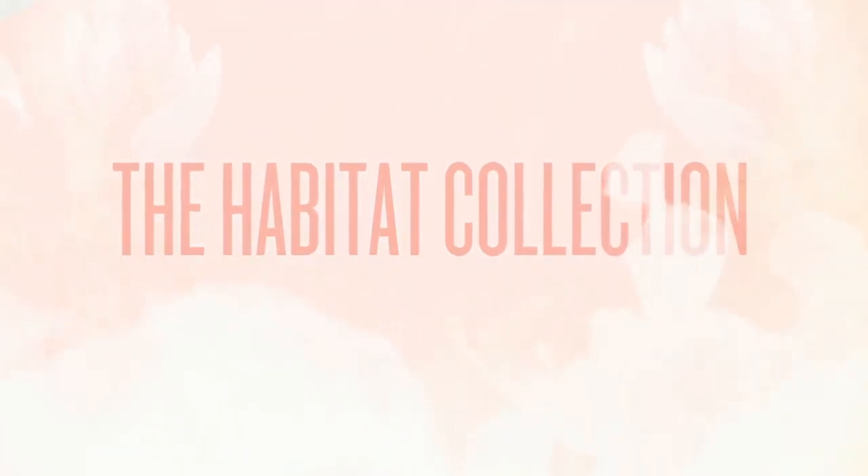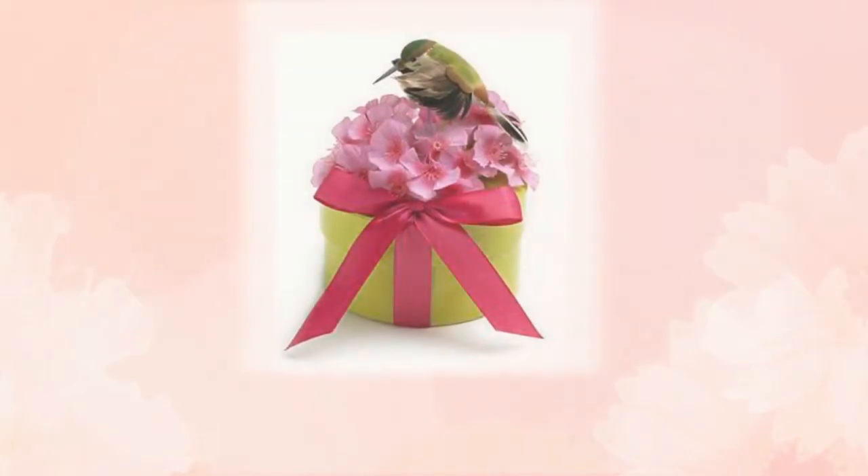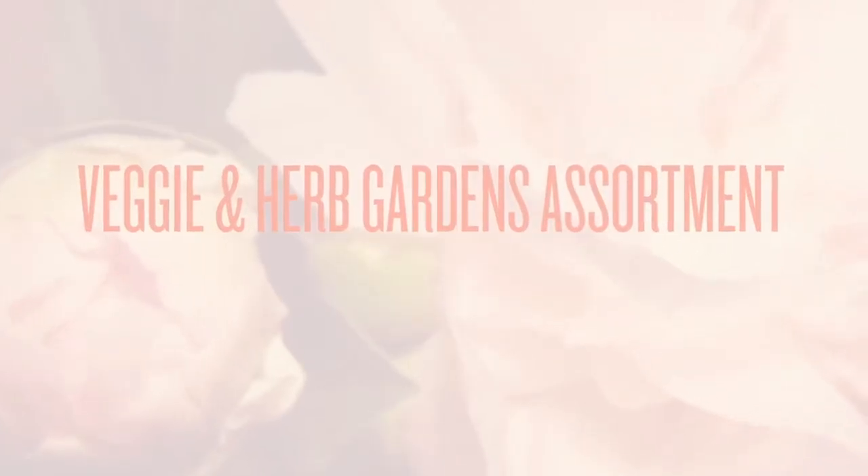Peek inside and find premium seeds that match the featured flower. And, as in the Habitat collection, these beautiful birds and butterflies are attracted to the specific kind of flower featured.